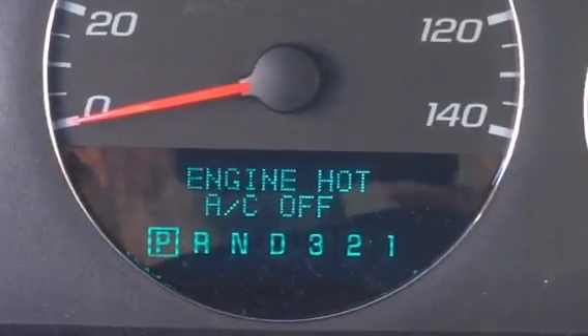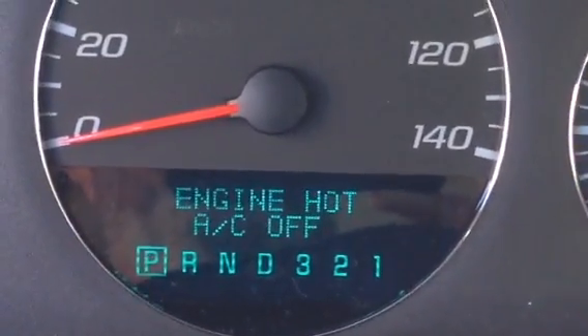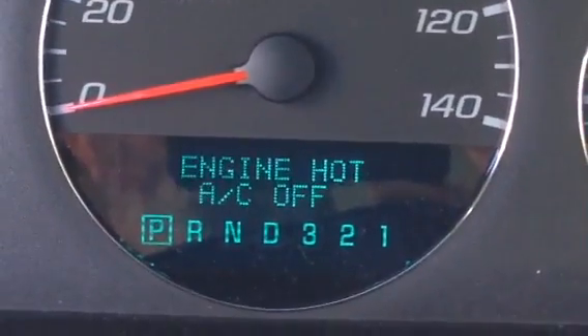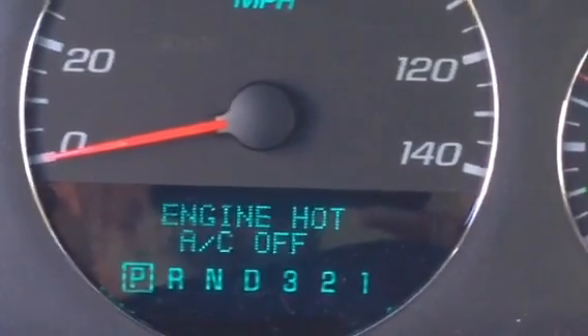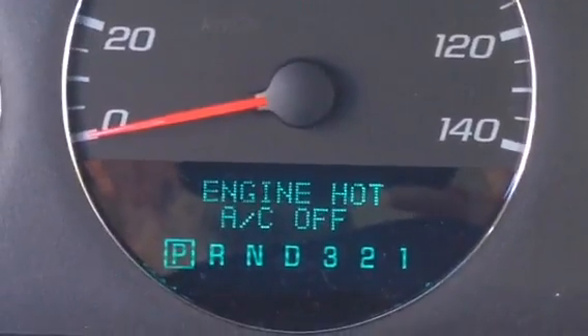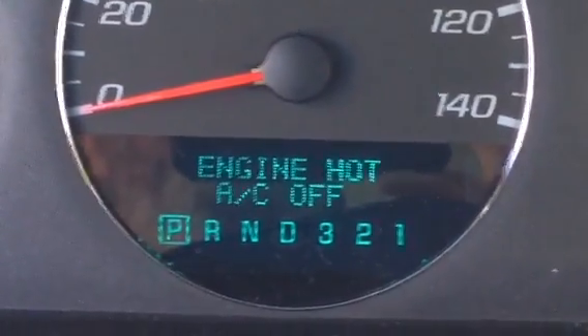I had a hard time finding the location, but I finally found it. On most cars it's located on the radiator, but on 2006 Impalas — and probably all Impalas up to 2010 — it's located on the left side under the hood, in the engine, not on the radiator.